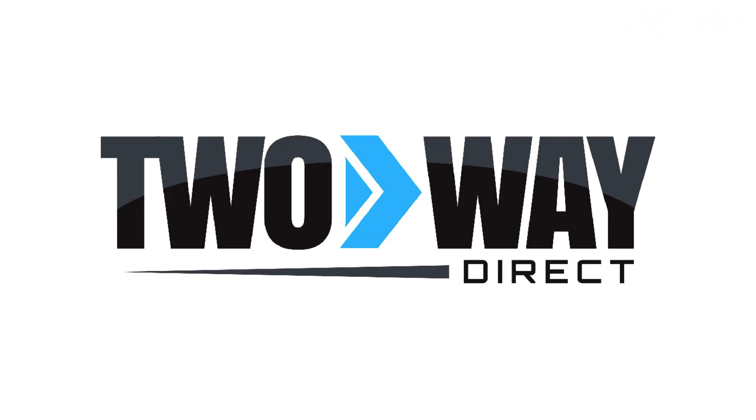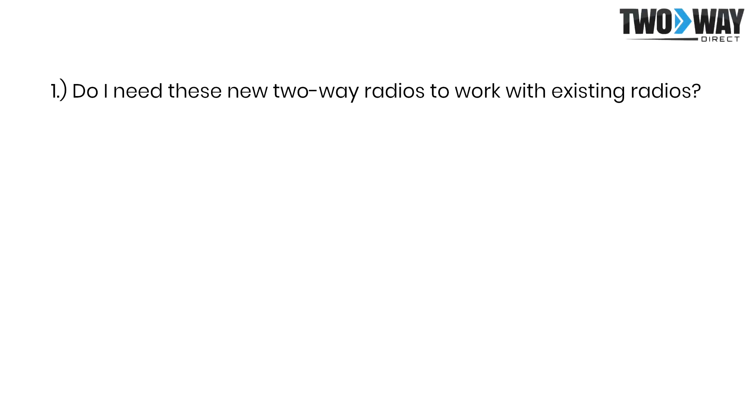The first thing to ask yourself is: do I need these new radios to be able to work with any existing radios? If so, begin looking at products within that same frequency band which you are currently on, whether that is UHF or VHF.